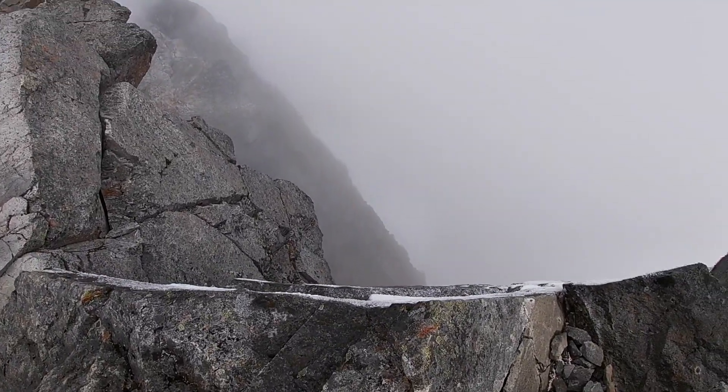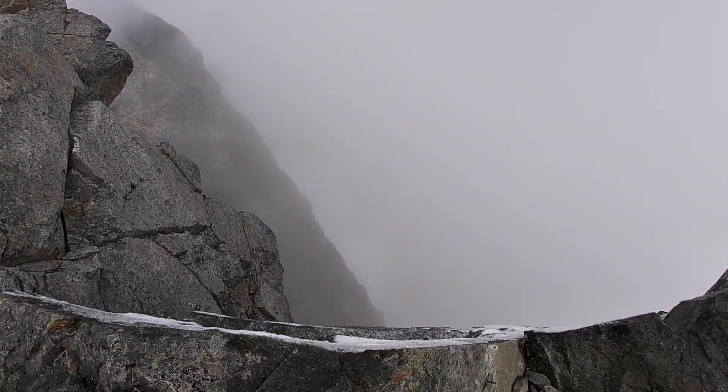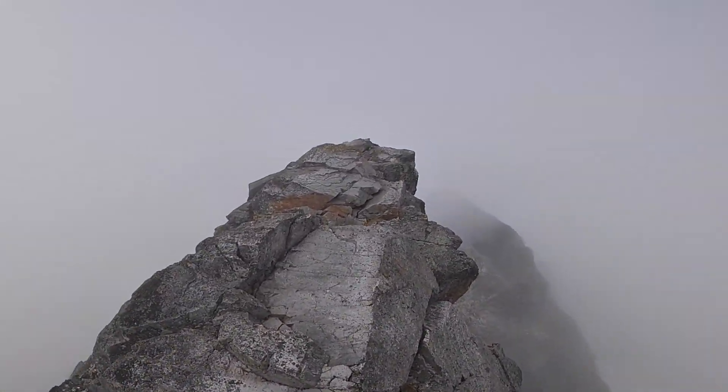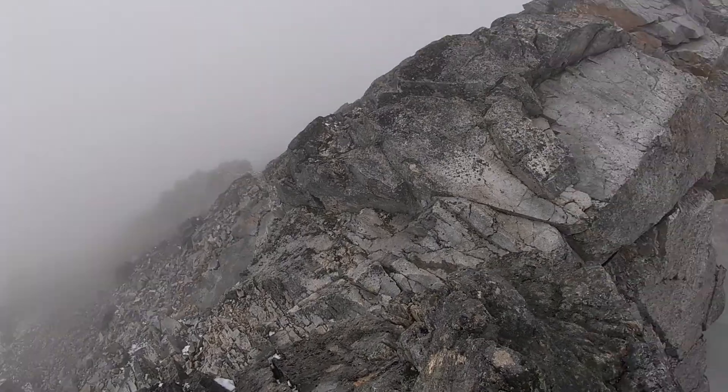We get to the guest book. I don't know why they put the guest book up here. There's a huge cliff off this side. The left side here is less exposed until right there, so I can see it there. I guess I'll go do it.